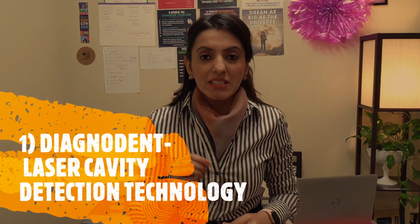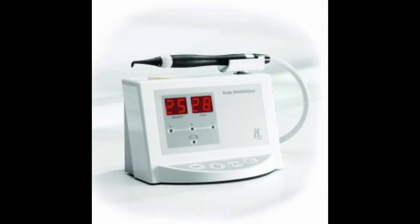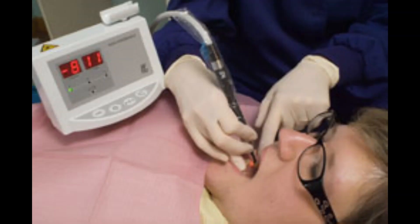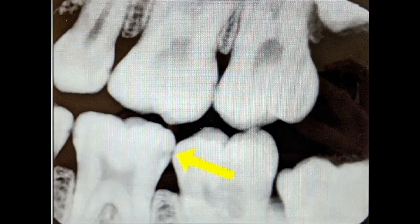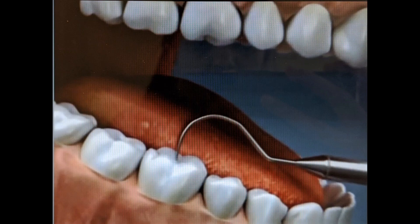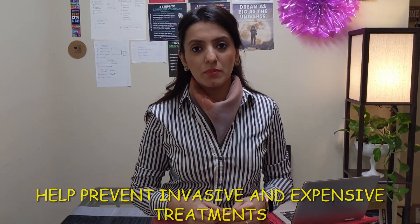Diagnodent is a laser cavity detection technology that helps us find cavities in its very initial stage itself — that is not possible by using either x-rays or via visual dental inspection. Timely detection of the cavity using this technology can help prevent invasive and expensive treatments.